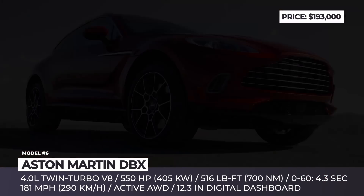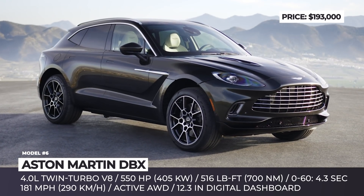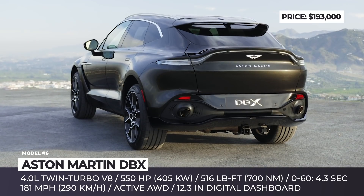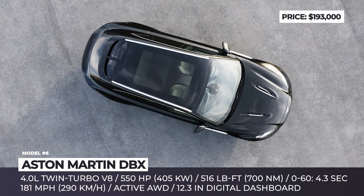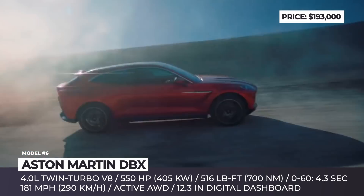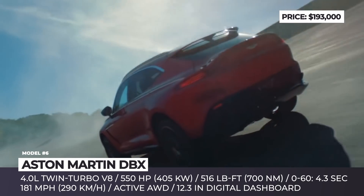Aston Martin DBX. While such behemoths of the premium market as Bentley, Lamborghini, and Rolls-Royce have been selling their sports utility vehicles for a couple of years, this British brand is arriving to the segment a little late, with the DBX SUV expected to start deliveries in May 2020. The model rides on a dedicated platform and is powered by a Mercedes-AMG M177 4.0-liter twin-turbo V8 engine, channeling 550 hp and 516 lb-ft of torque via an 8-speed automatic to all four wheels.